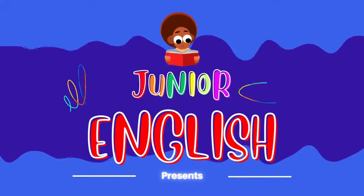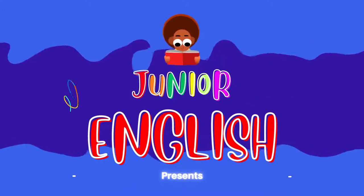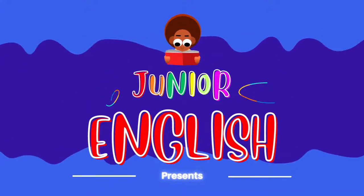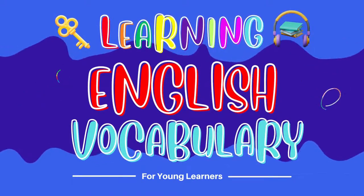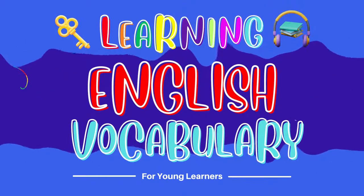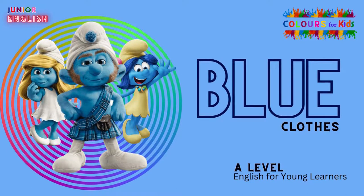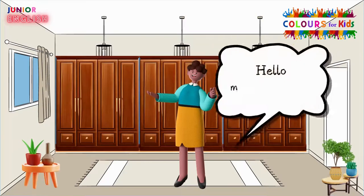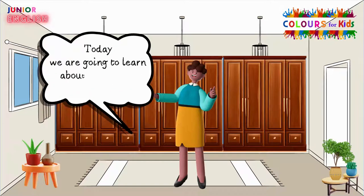Junior English presents: Blue Coloured Clothes. Hello, my superheroes! Today we are going to learn about the clothes in our wardrobe.